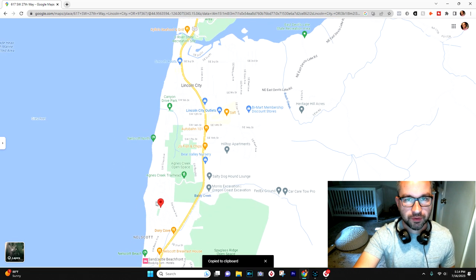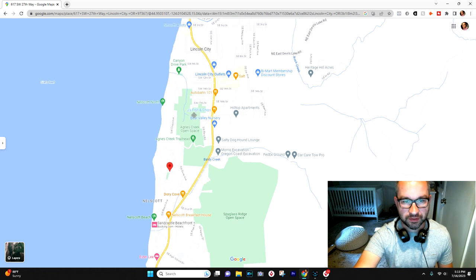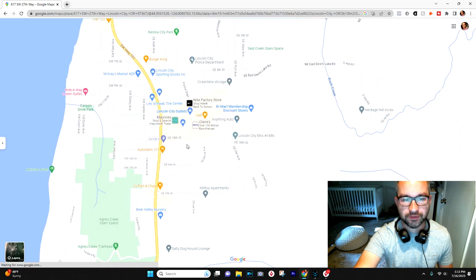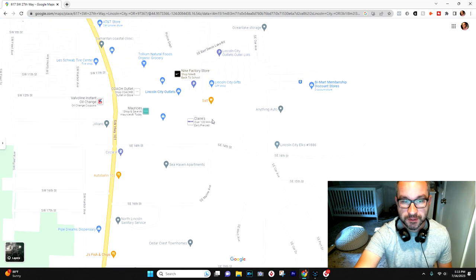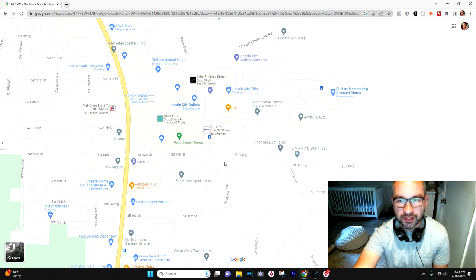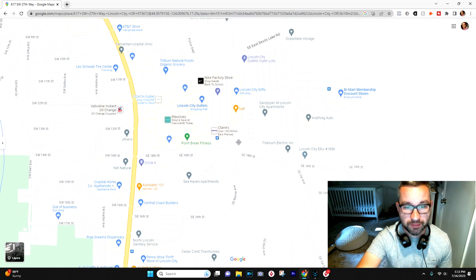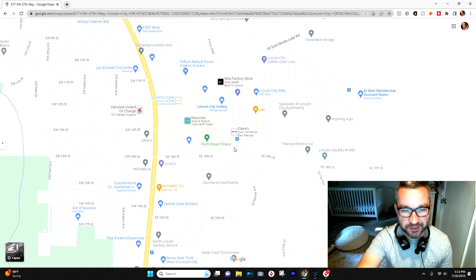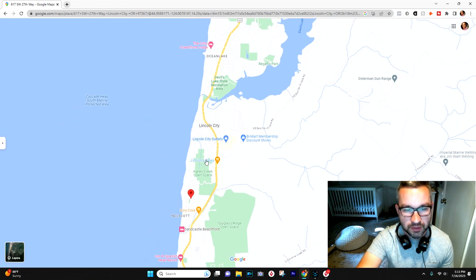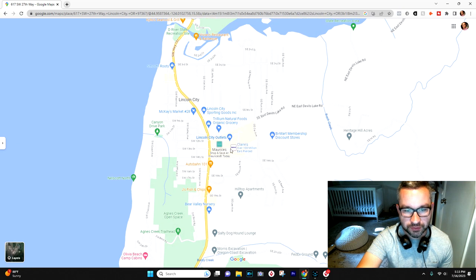Just north of Olivia Beach and Nelscott on 101, you have the Lincoln City Outlets — one of the best outlet malls on the Oregon coast, with a ton of stores and popular brands. It's a big tourist attraction, but if you're living in Lincoln City you'll spend a lot of time there. It's centrally located, so whether you're in Nelscott, Ocean Lake, or Wacoma, the outlets are really close. And if you go to the outlets, make sure you check out Salt — an awesome coffee shop right there.